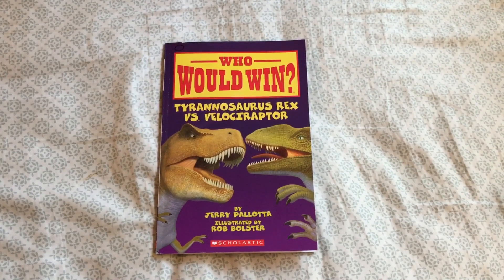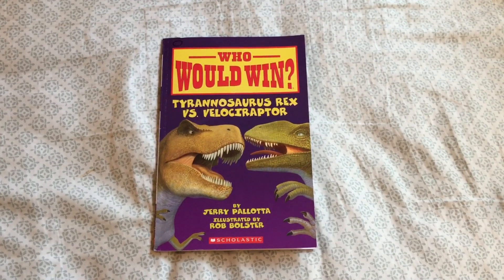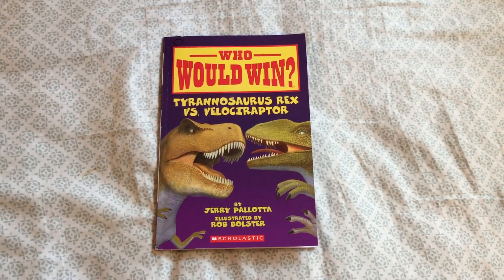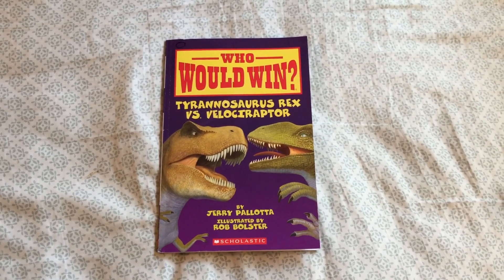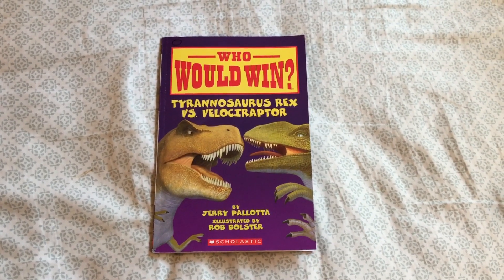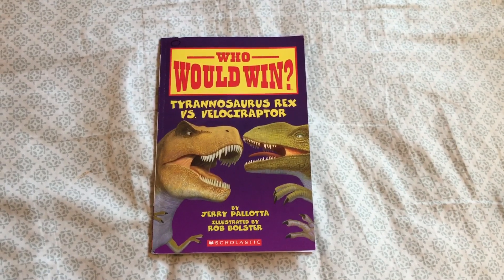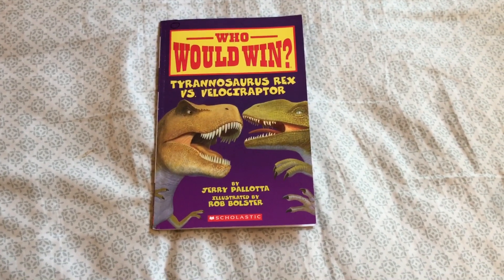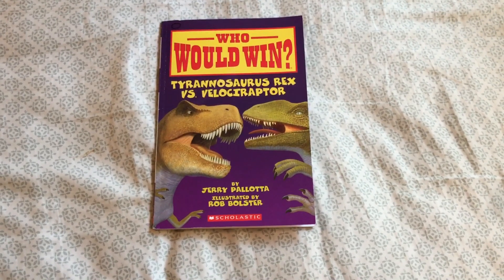Hello YouTube land! Thank you for tuning in to another edition of Teacher Talks 2nd grade with yet another one of the Who Would Win book series. In this one we will be focusing on the Tyrannosaurus Rex versus the Velociraptor. This is a book by Jerry Pallotta and illustrations by Rob Bolster.